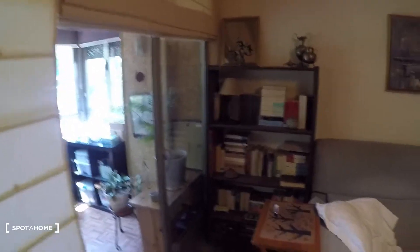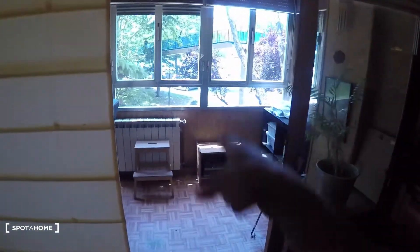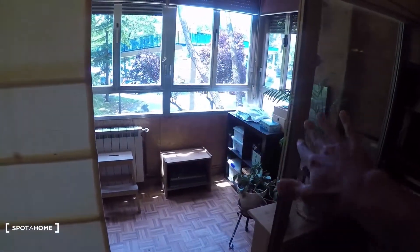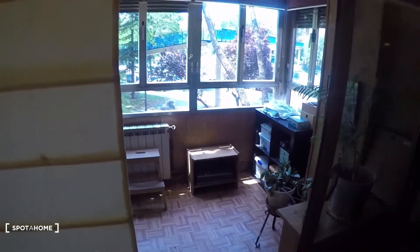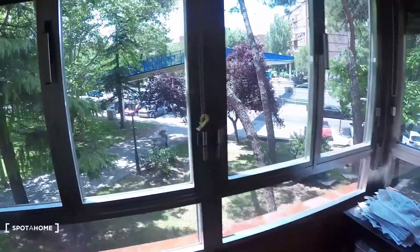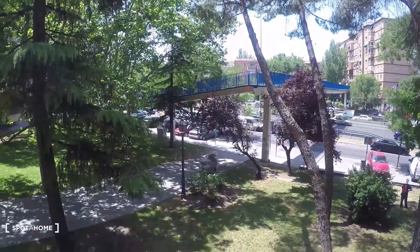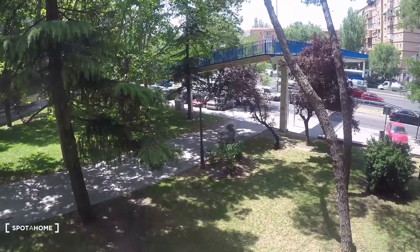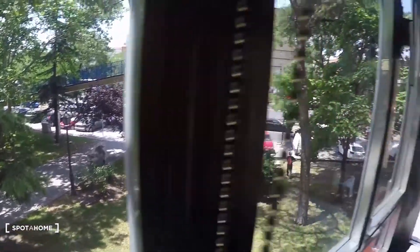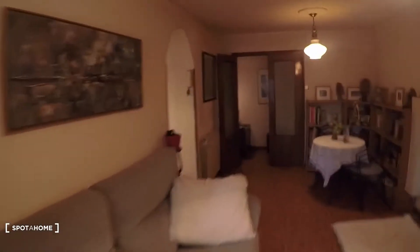This is the terrace. I'm only going to show you the area on the right, because on the left is where the landlady works and keeps her stuff. This is the view you have — as I said, it's really nice: a lot of green and trees, and you can see the grass.